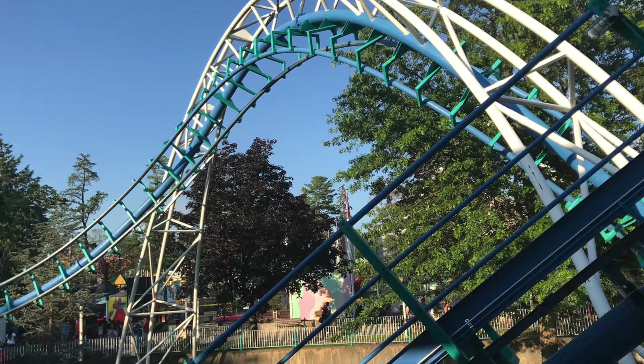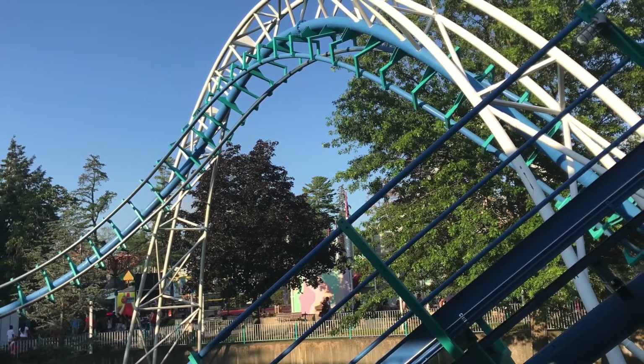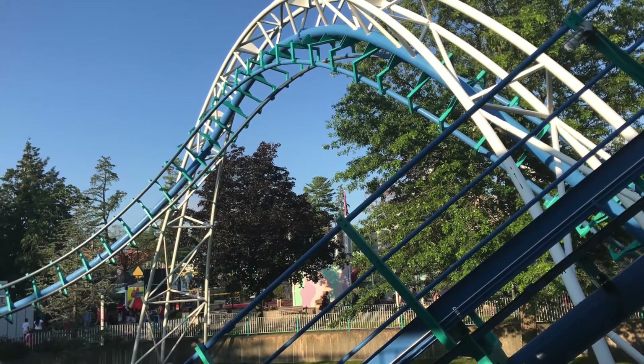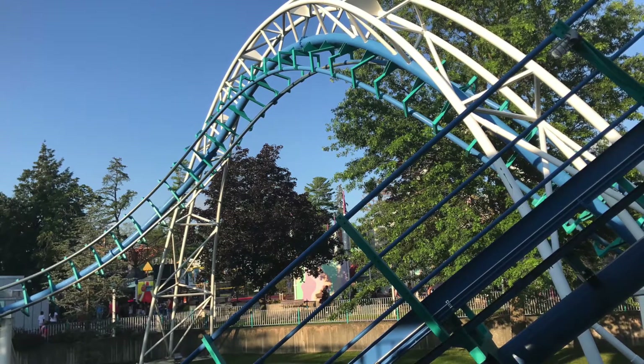Next we did the Corkscrew. This is a pretty much generic Arrow corkscrew with a banked turnaround after the lift, a decent first drop, and two admittedly rough corkscrews before hitting the brake run. I really liked the view of the lake from the top, but other than that it's a fairly basic ride that doesn't really justify the 40 minutes we waited for it. I'm going to give it a 4 out of 10.